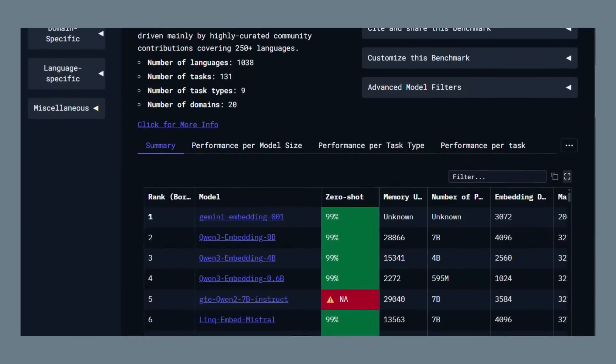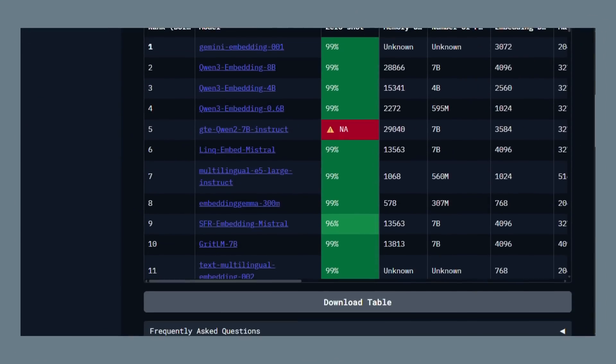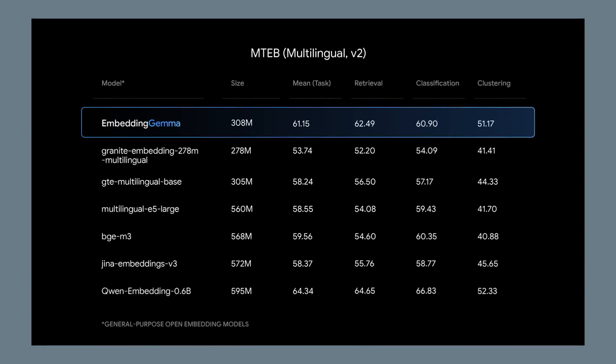Embedding Gemma scored the highest on the Massive Text Embedding Benchmark — that's the gold standard for testing embedding models. It beat every other open-source model under 500 million parameters. We're talking about performance that usually costs thousands of dollars per month.